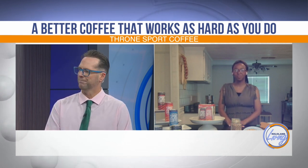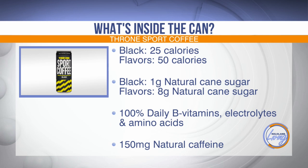I do always love to have coffee in the morning. What is different about your version of coffee — the Throne Sport Coffee? You're absolutely right, a lot of people love their morning cup of Joe. But if you need something more than just an everyday cup of coffee in today's busy life, Throne Sport Coffee is a better-for-you, ready-to-drink coffee that will fuel your day. Unlike many coffees that are high in calories, loaded with sugar, and packed with artificial ingredients, the mocha java, salted caramel, and French vanilla flavors have just 50 calories and 8 grams of natural cane sugar. The black has only 25 calories and 1 gram of natural cane sugar. Each can is stacked with 150 milligrams of natural caffeine, 100% of your daily B vitamins, electrolytes, and amino acids.